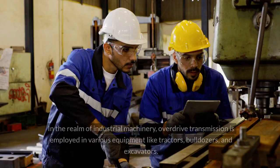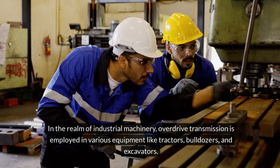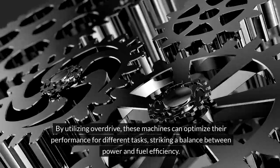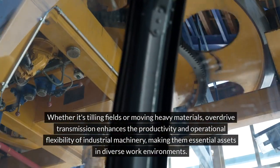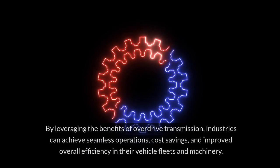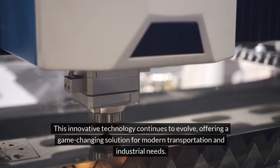In the realm of industrial machinery, overdrive transmission is employed in various equipment like tractors, bulldozers, and excavators. By utilizing overdrive, these machines can optimize their performance for different tasks, striking a balance between power and fuel efficiency. Whether it's tilling fields or moving heavy materials, overdrive transmission enhances the productivity and operational flexibility of industrial machinery, making them essential assets in diverse work environments. By leveraging the benefits of overdrive transmission, industries can achieve seamless operations, cost savings, and improved overall efficiency in their vehicle fleets and machinery. This innovative technology continues to evolve, offering a game-changing solution for modern transportation and industrial needs.